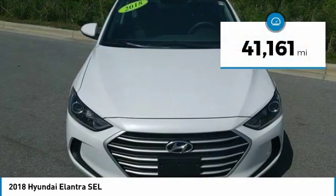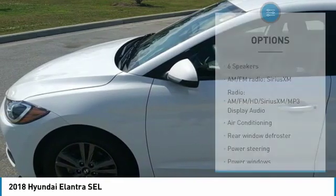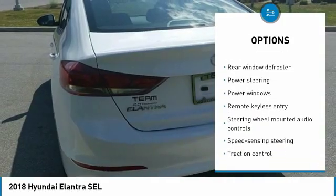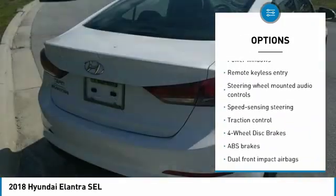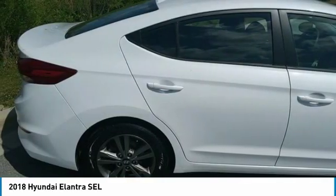This vehicle has less than 45,000 miles. Here are some of this vehicle's great options: traction control, dual airbags, air conditioning, one owner, alloy wheels, power steering, four-wheel disc brakes, rear window defroster, trip computer, power windows.